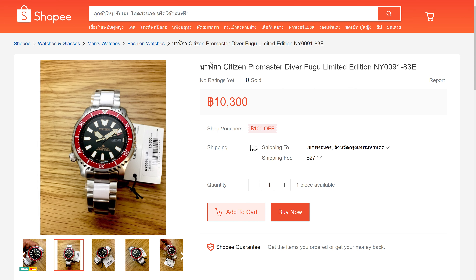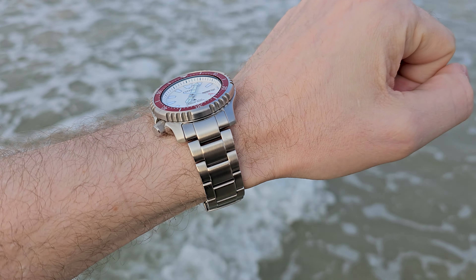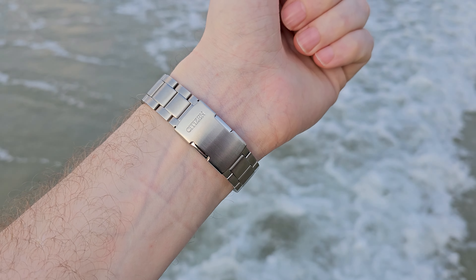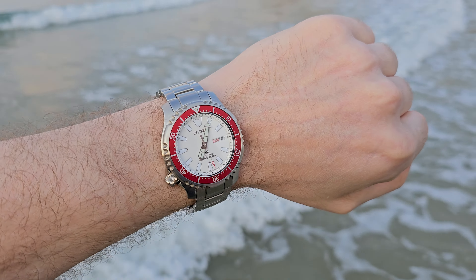In March I paid 8,600 Thai baht for it and 7,700 for the black one. That's about 230 and 206 euro respectively. I've left a few links in the description of this video so that you can check what the current pricing is.